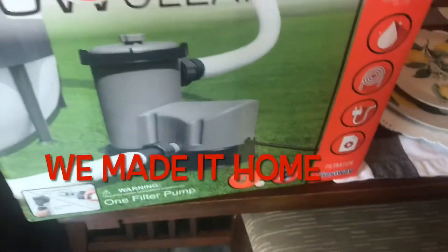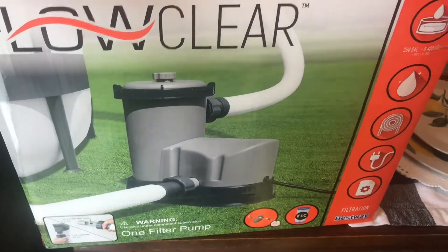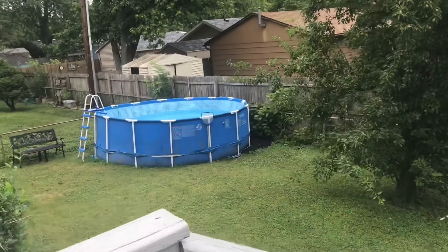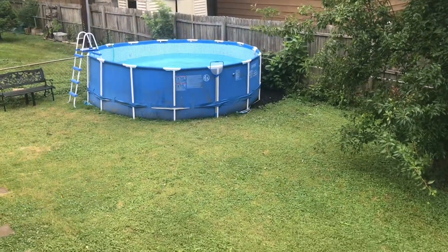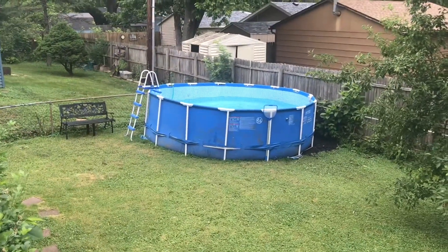We got home and this is our new pump — it's a low flow clear filter pump. We're going to see if it works. Here's our current pool, we're still letting it fill. The water is pretty clear inside. It is kind of cooler today so we're going to figure out the pump today.